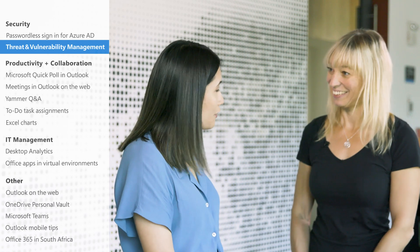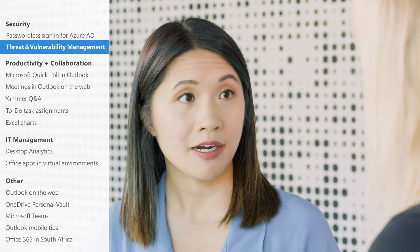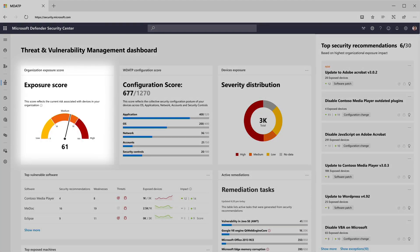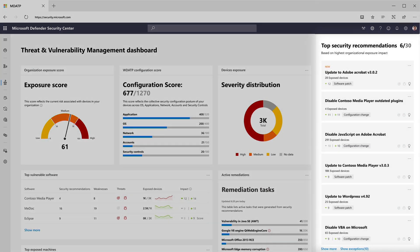Thanks for joining us on set. First of all, what is TVM and what does it do for customers? TVM stands for Threat and Vulnerability Management, and it helps customers discover, prioritize, and remediate threats and vulnerabilities on their endpoints. Threat and Vulnerability Management is a new capability of Microsoft Defender ATP, which is our endpoint security solution.